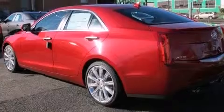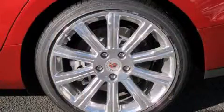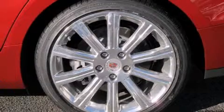It distinguishes itself from the competition with features such as a built-in garage door transmitter, automatic dimming door mirrors, rain sensing wipers, lane departure warning, and leather upholstery.